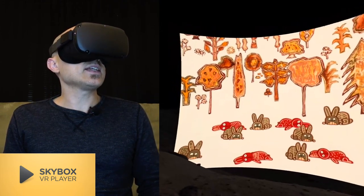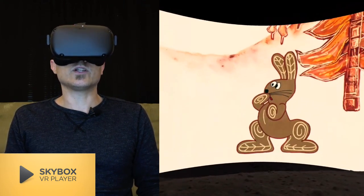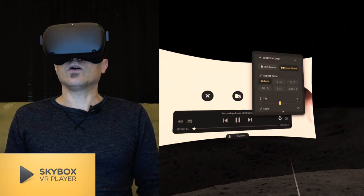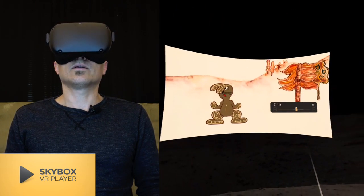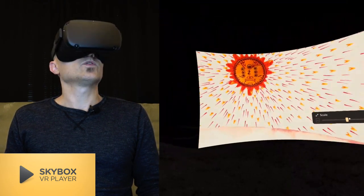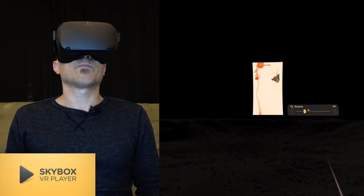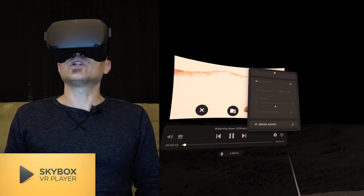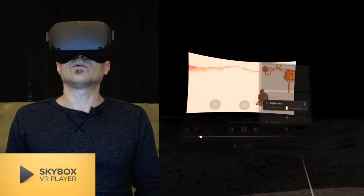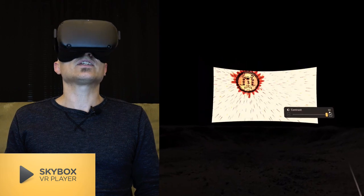If you guys haven't tried this app, you need to stop this video right now, go install it, and just have fun with it. It is such a great player. I've muted it so I don't get a copyright strike, but it can do all kinds of things — you can change the tilt, the scale manually, you can rotate it, adjust 3D offsets, adjust brightness, and saturation. Look at that — black and white, oversaturated, contrast. It really is impressive.